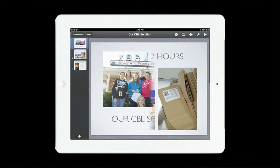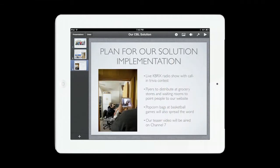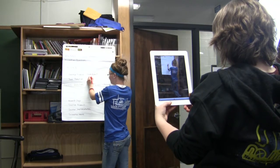Keynote is a great way to share our solution proposals with the rest of the class, and the entire process can be documented with the built-in camera.